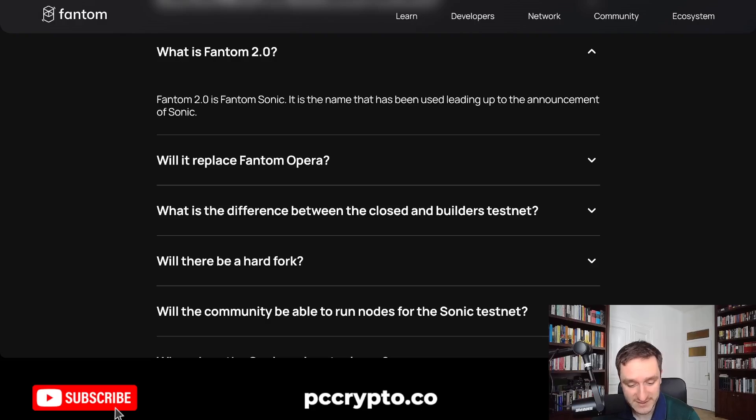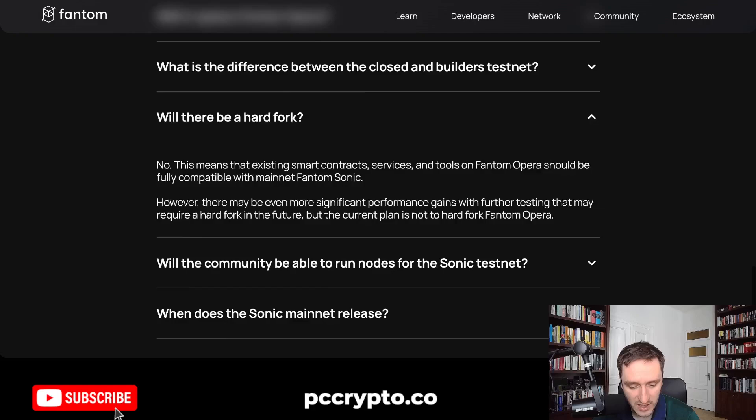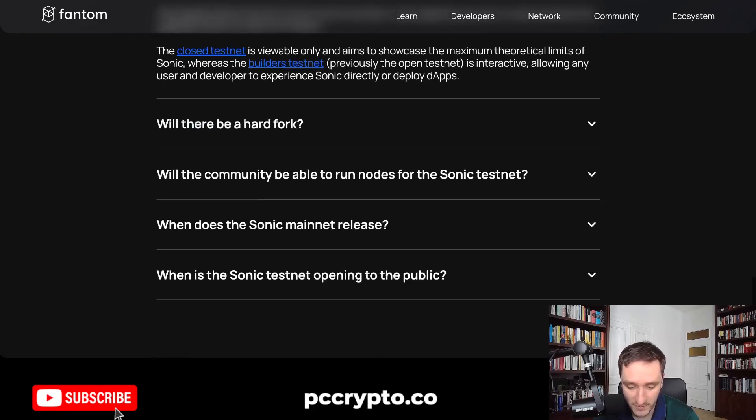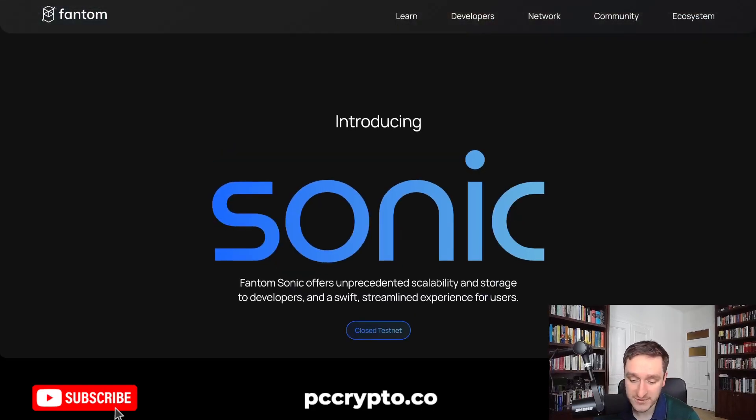Fantom 2.0 is basically Fantom Sonic and it will replace Fantom Opera. If you want to read more about Sonic, it's all on the website if you search for Fantom Sonic. I think this is big news, especially in the Fantom ecosystem. Definitely have a look at DeFiLlama for all the stats related to Fantom — it's a pretty nice blockchain with new innovations coming. Sonic will definitely be massive. Thank you for watching, subscribe to the channel, see you in the next video.